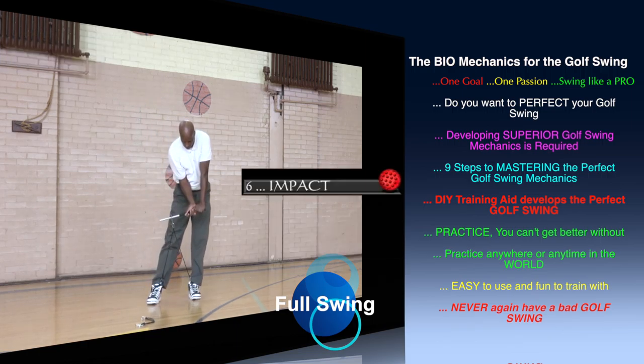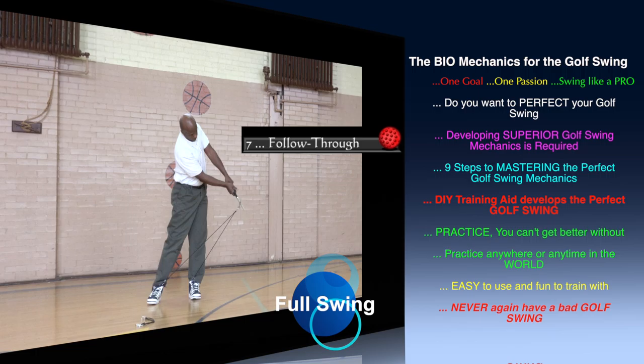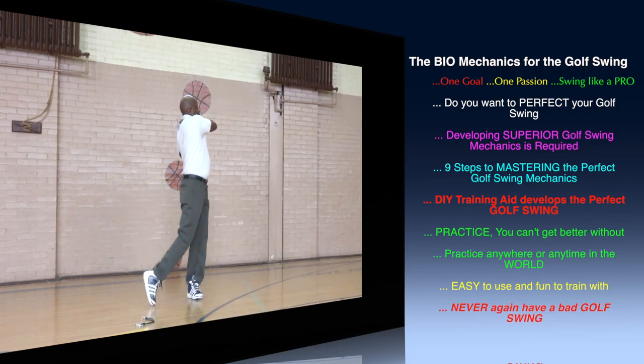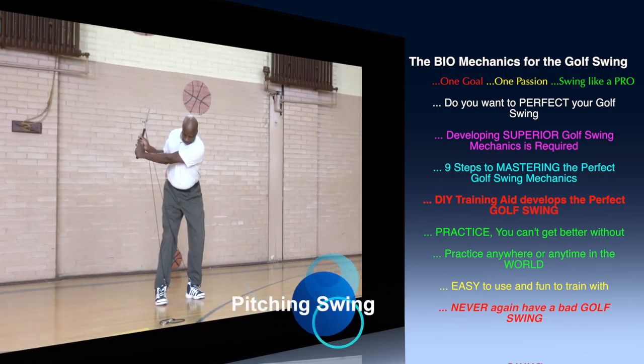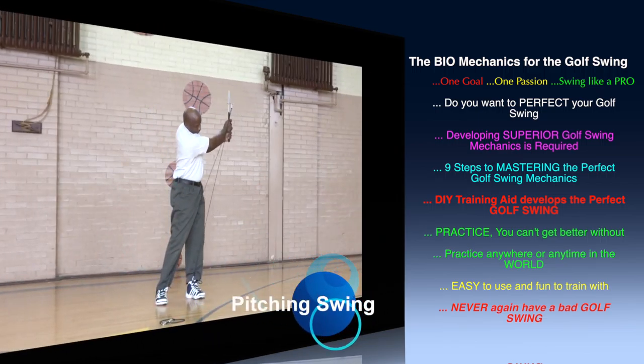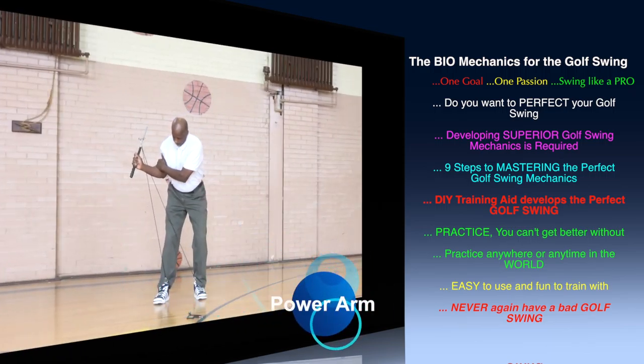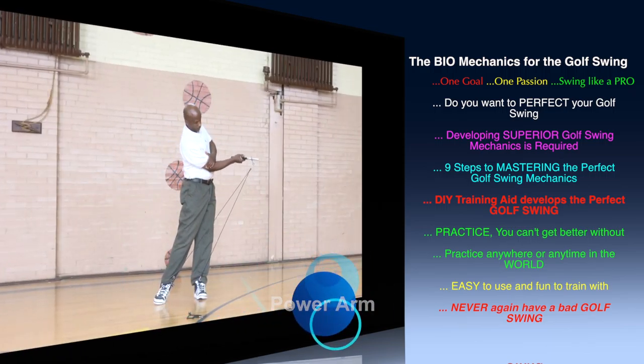We decompose the golf swing into nine major steps. Simplifying the golf swing into its key positions, the DeForce Trainer Minute Golf System will develop the muscles for these key positions and train the body to memorize that action through repetitive and isometric exercises.